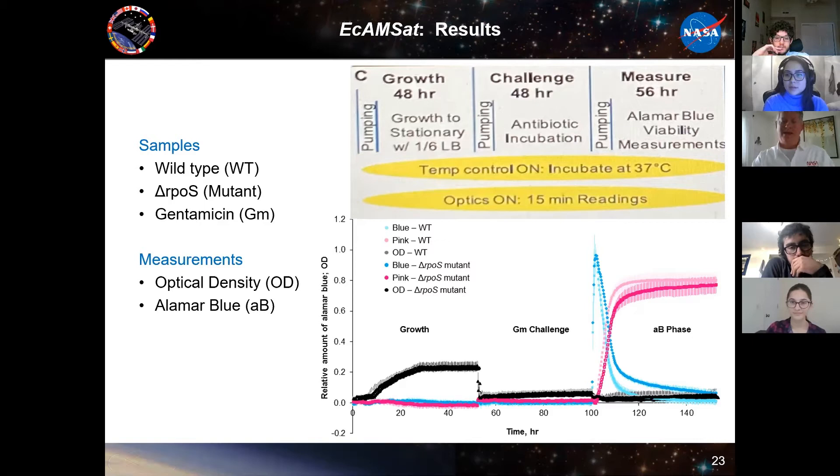ECAMSAT launched from Wallops in November 2017, was deployed from the ISS, and 152 hours later the experiment was completed. We looked at wild type and mutant strains through growth phase, antibiotic challenge, and viability period. One scientific theory is that it is harder to kill bugs in space — partly because weightlessness is a stress on their cells, and it kicks different cell pathways off that put their defenses up and make them a little harder to kill.